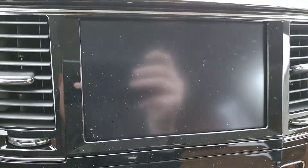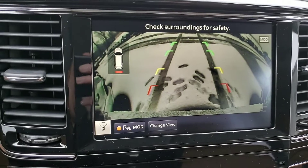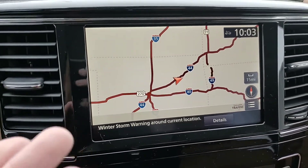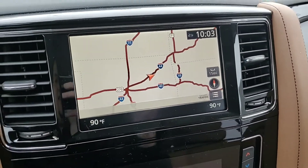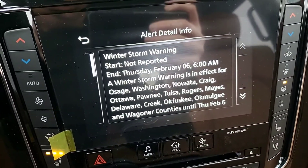This right here is the button that I pressed that allowed me to see all the cameras. As you can see, it's got navigation and it does have the Sirius XM details — you can tell that we have a winter storm warning for today.